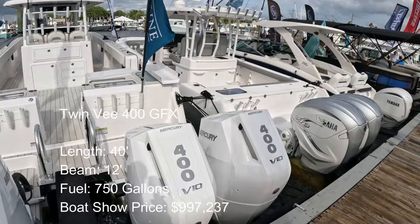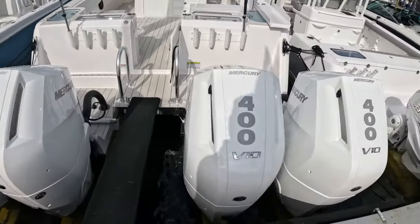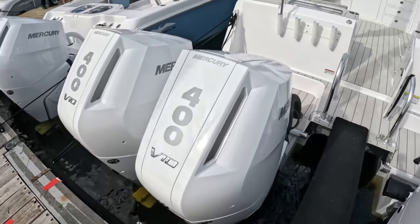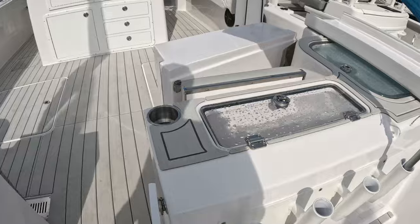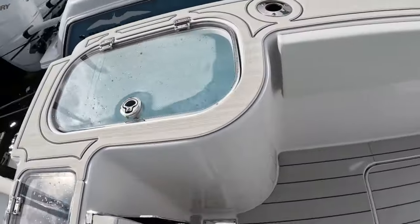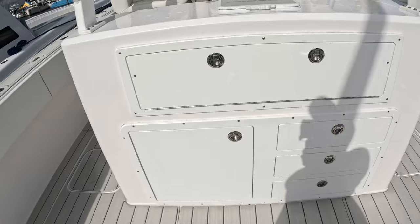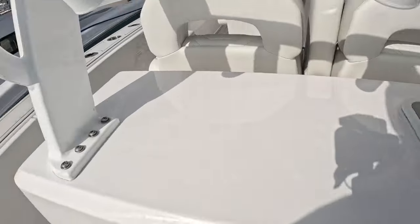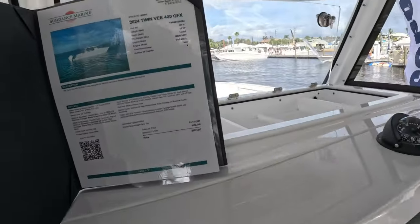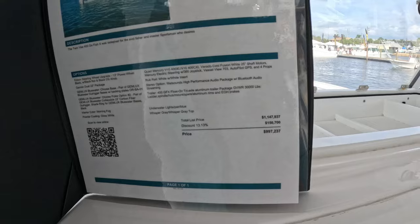There's a video on my channel of fishing on a 33 Invincible catamaran, but this is significantly larger. This turns out to be a Twin V — specifically a 40-foot Twin V — with quad 400 Mercury V10s, giving 1,600 horsepower and priced at just under a million: $997,237. There are livewell/cooler combos on both sides, a big live well on the port side, and incredible tackle center storage I've never seen before.